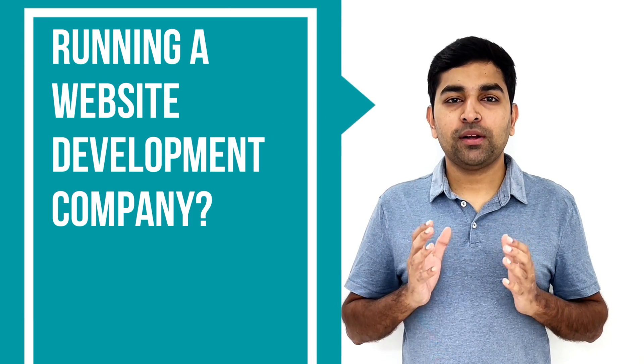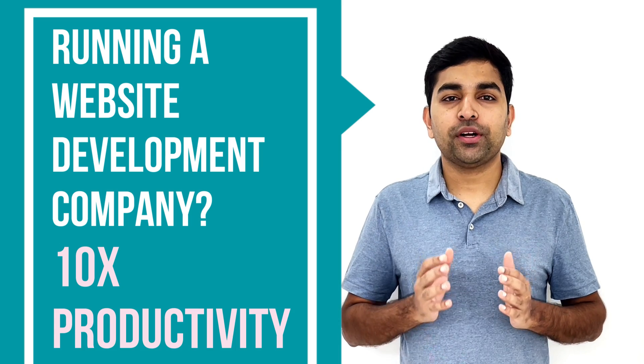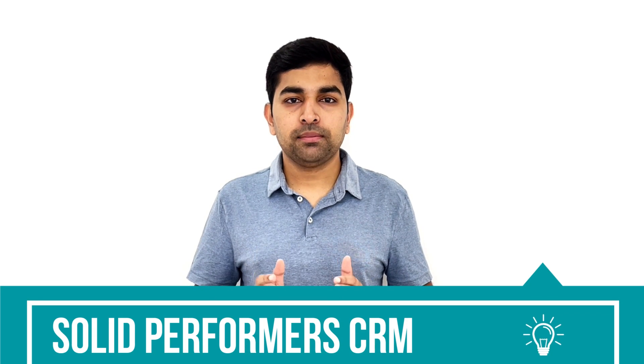Are you running a website designing or development company? If so, make sure to watch this video in order to increase your productivity by almost 5 to 10 times in a short span of time. I am going to give you one of the best sales CRM software — Solid Performance CRM — with which you can optimize your sales and conversion rate by almost 5 to 10 times in a short span of time.